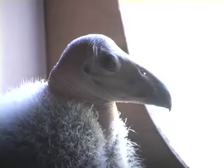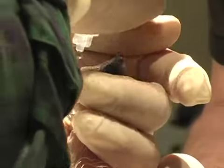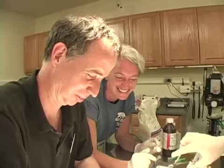We were fortunate because the chick was in the correct position and all the blood vessels had dried up, so it was pretty straightforward to hatch it out. Because the California condor population reached such low numbers, there really isn't a whole lot of genetic variability within the population, and so all of the birds at this point are still very, very valuable.